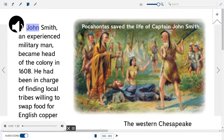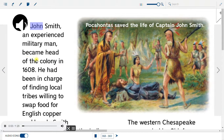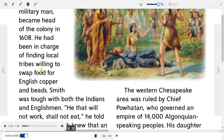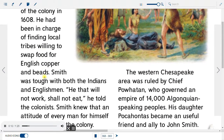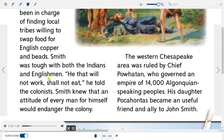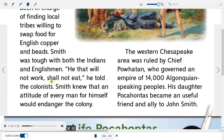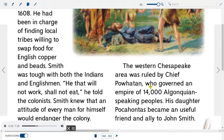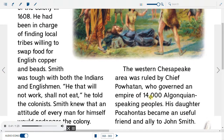John Smith, an experienced military man, became head of the colony in 1608. He had been in charge of finding local tribes willing to swap food for English copper and beads. Smith was tough with both the Indians and Englishmen. 'He that will not work shall not eat,' he told the colonists. Smith knew that an attitude of every man for himself would endanger the colony. The western Chesapeake area was ruled by Chief Powhatan, who governed an empire of 14,000 Algonquian-speaking peoples. His daughter, Pocahontas, became a useful friend and ally to John Smith.